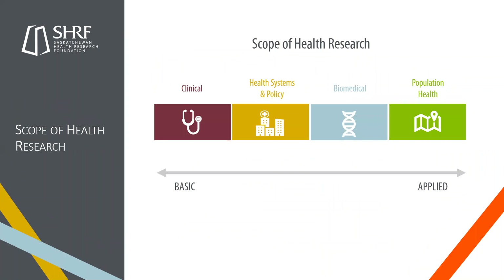Something SHERF continues to do — and I think we're very proud of — is maintain a broad scope of health research. As in previous years, we fund from basic to applied within clinical health systems and policy, biomedical, and population health. By doing this, we hope to fund an array of projects that help Saskatchewan citizens and their health, whether you're doing basic biomedical, health system and policy, or working toward applied clinical research.